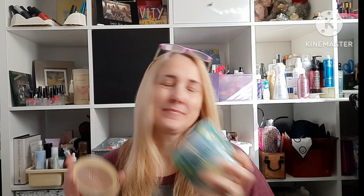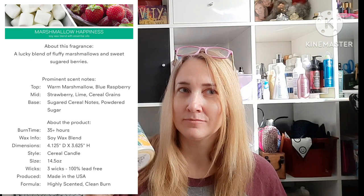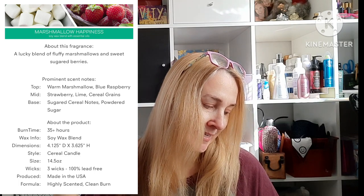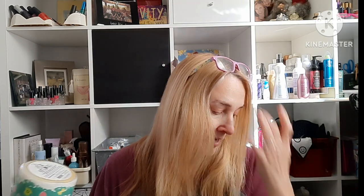Marshmallow Happiness has almost a perfumey scent cold, which doesn't give me the whole cereal thing, but I trust the company and think it'll smell how I want when it's lit. It says the top is warm marshmallow and blue raspberry, mid is strawberry, lime, and cereal grains, and the base is sugared cereal notes with powdered sugar.